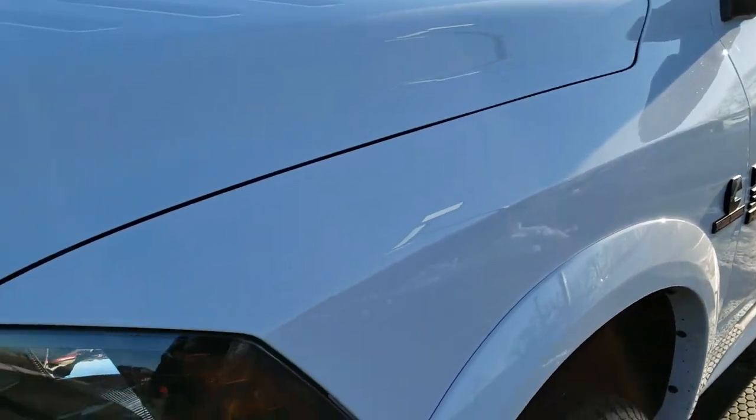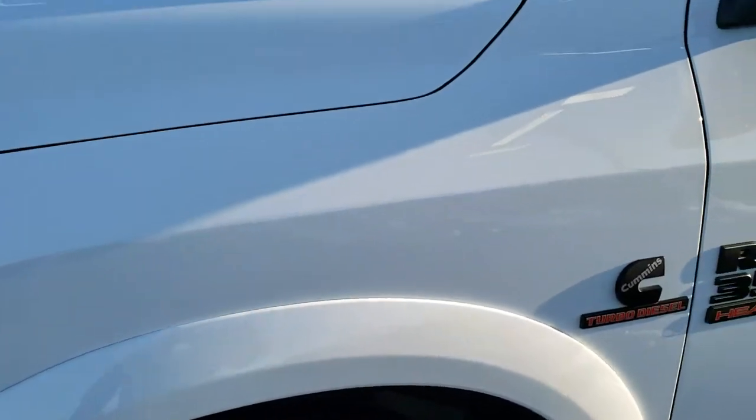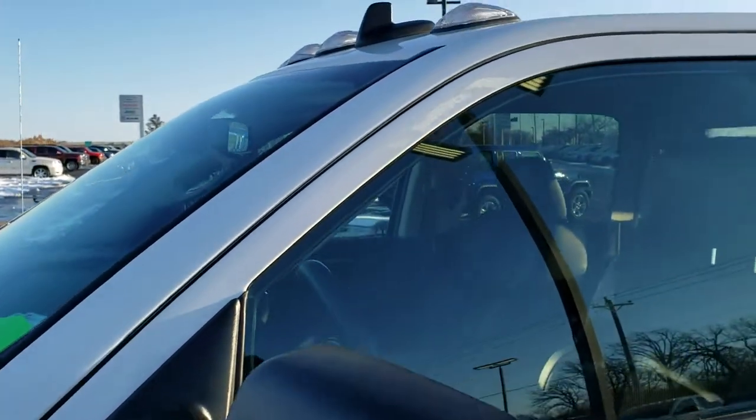This truck has been fully safety inspected by our service shop. It has a fresh oil and filter change. All the fluids have been checked and topped off. This truck is 100% ready to go.